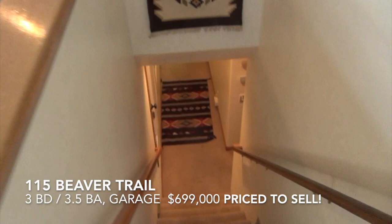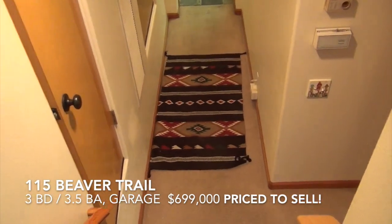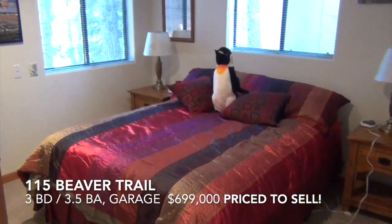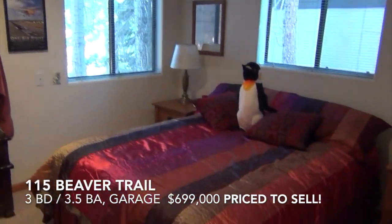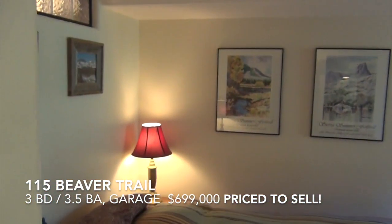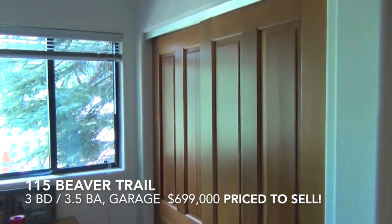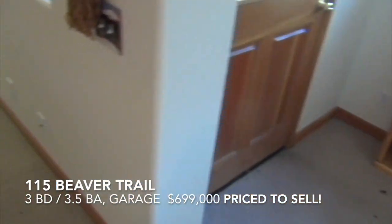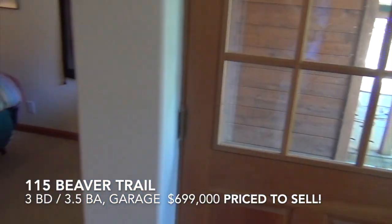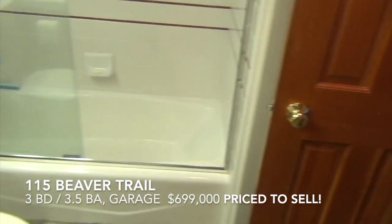We'll go downstairs where there are two bedrooms and two bathrooms, plus a laundry room. Smaller bedroom to the right with a penguin on the bed. This is like an en suite bedroom with access outside and a large walk-in closet behind those doors. And a bathroom.